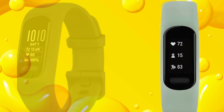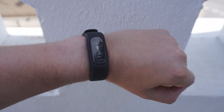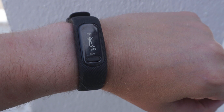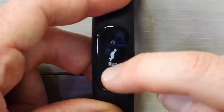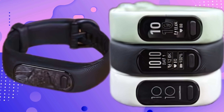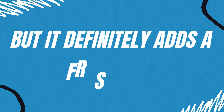Now let's talk about style and flexibility. The VivoSmart 5 introduces swappable bands, a feature missing from the VivoSmart 4. This means you can mix and match to suit your style, though for now you'll have to stick with Garmin's official bands. The design shift from the VivoSmart 4's elegant look to a more casually sporty vibe might not be for everyone, but it definitely adds a fresh feel.